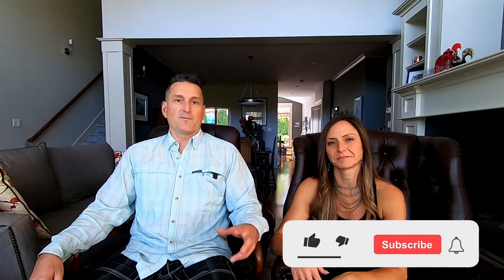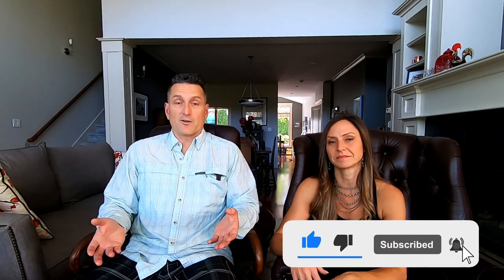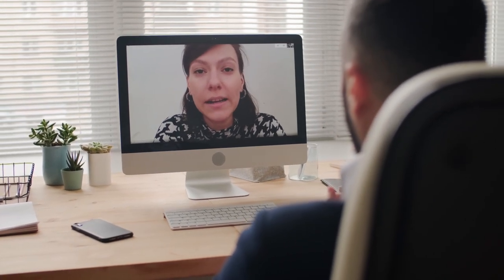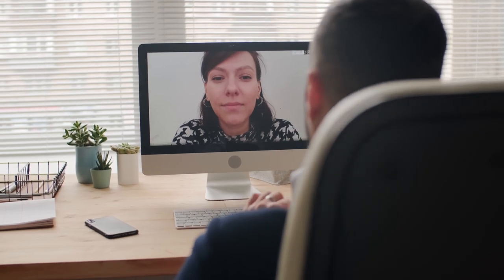Our tip number one for house sitters to gain more house sits is to suggest a video call with your potential homeowners. This often goes above and beyond their expectations, which is a good start for you immediately. It also helps you to gain a homeowner's trust. Oftentimes if they can look at you digitally in the eye, they can get a better sense of who they're interacting with, and it can go a long way for you to be selected for the house sit. The video call has frequently been the difference for us between being selected and not being selected, and it will be for you as well.